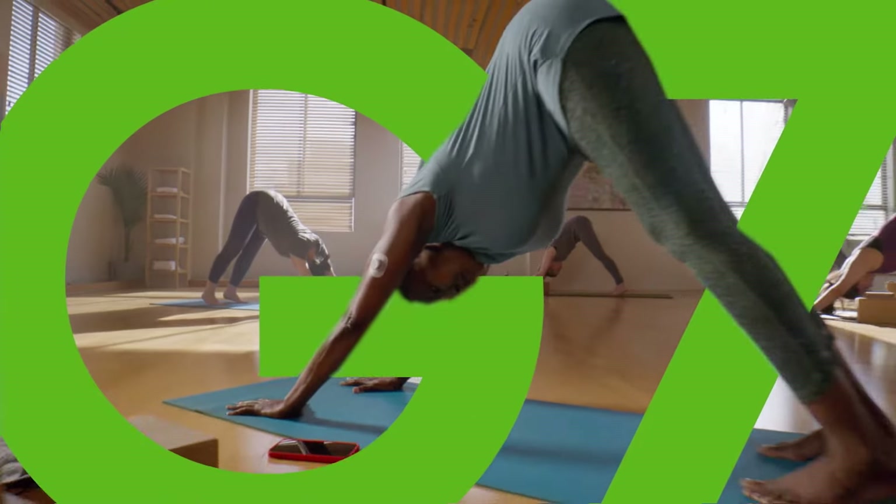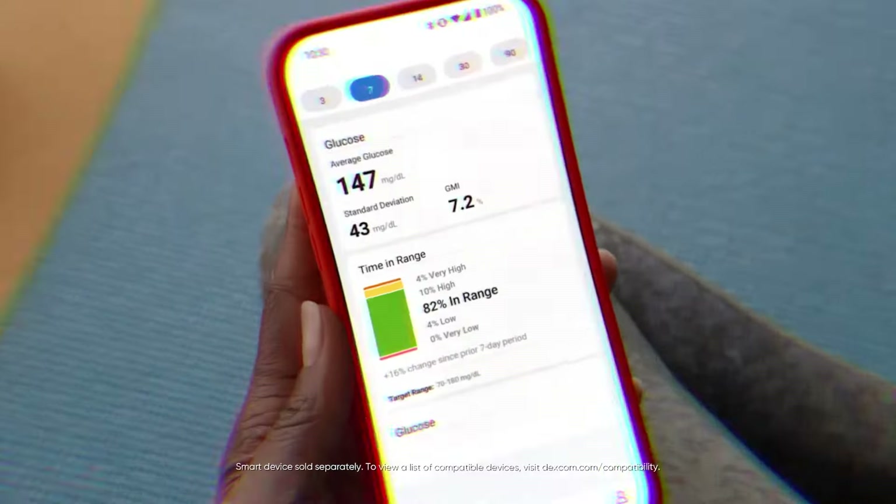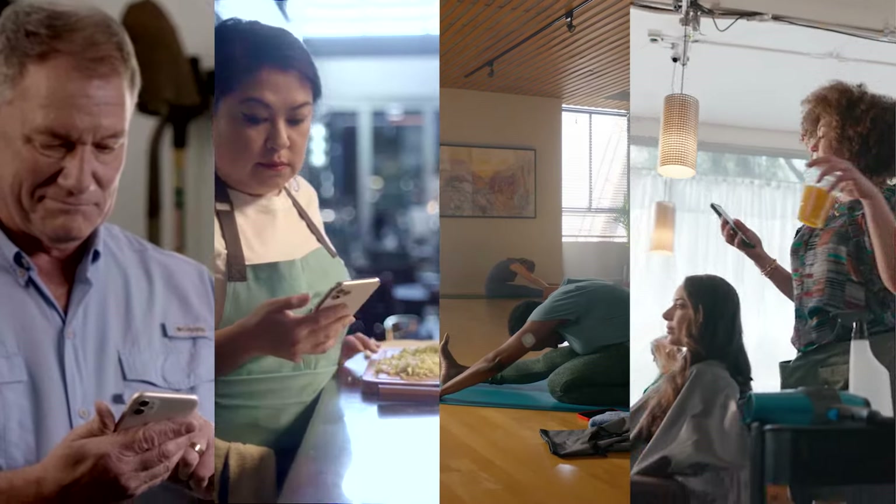Say hello to the amazing Dexcom G7, a continuous glucose monitoring system that's made for you, so you can manage your diabetes with confidence.